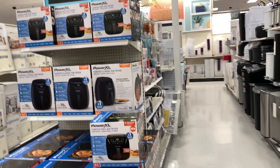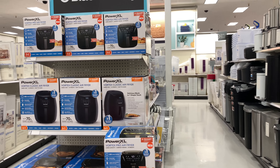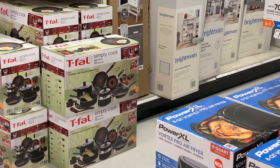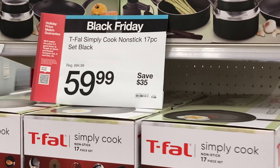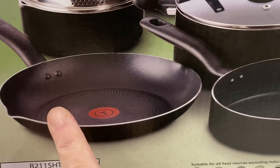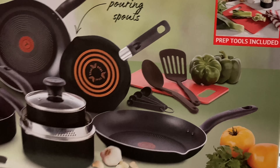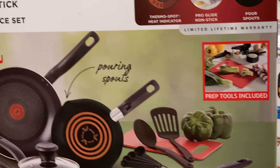They also have the Power XL Vortex Pro Air Fryer for $59.99 — it's a Black Friday deal but not marked yet. And then this cooking set over here is also $59.99, so you get a bunch of stuff. The non-stick pans set is a really good buy. I had this set of pots before and I love them. They work really well if you like non-stick pans.